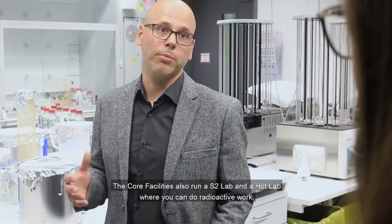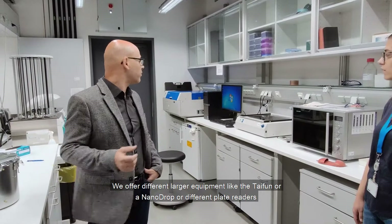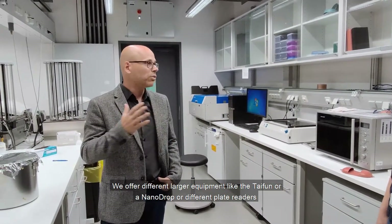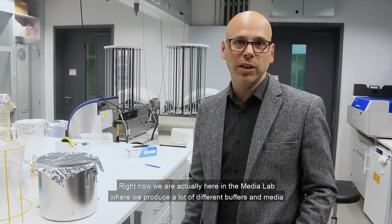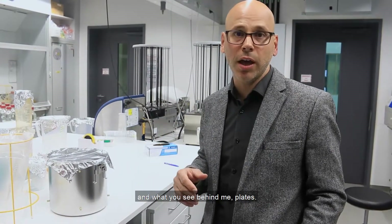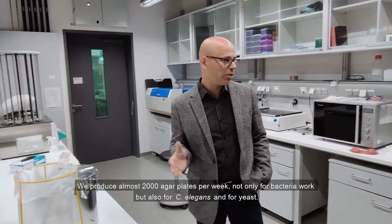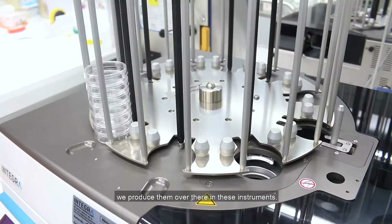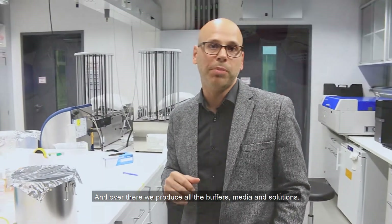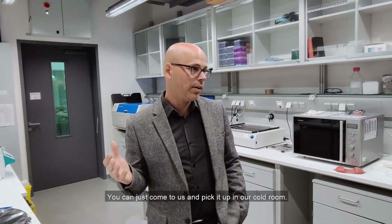The Core Facilities also run an S2 lab and a hot lab where you can do radioactive work. We offer different larger equipment like the Typhoon, NanoDrop, different plate readers, ultracentrifuges, and X-ray instruments — all available to IPP students and all researchers at IMB. Here in the Media Lab we produce many different buffers and media. We produce almost 2,000 agar plates per week, not only for bacterial work but also for C. elegans and yeast. We also offer almost 50 different solutions that you can pick up from our cold room.